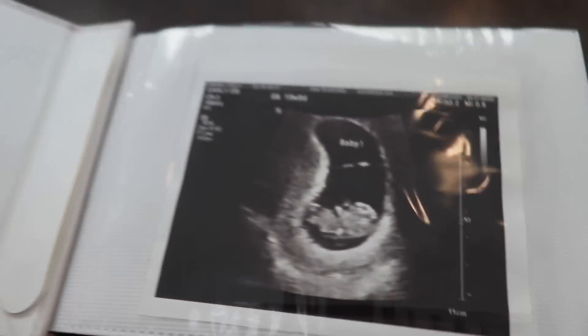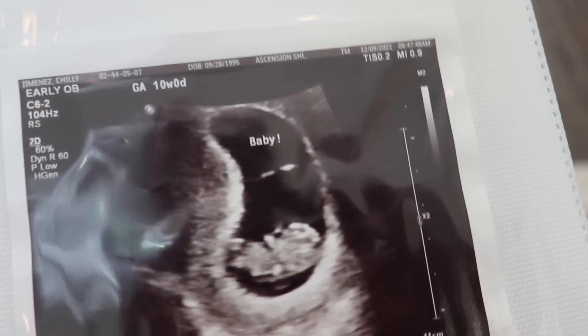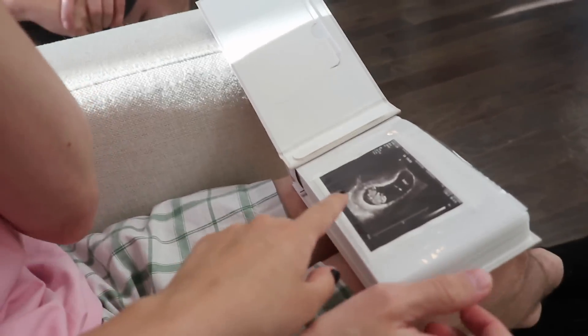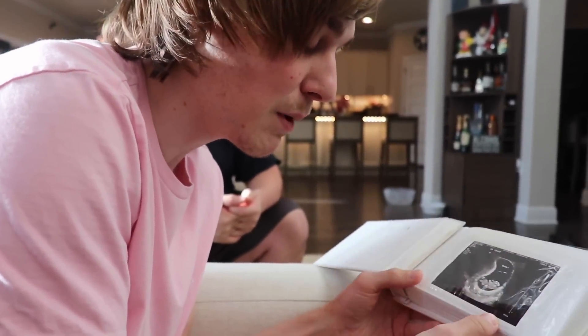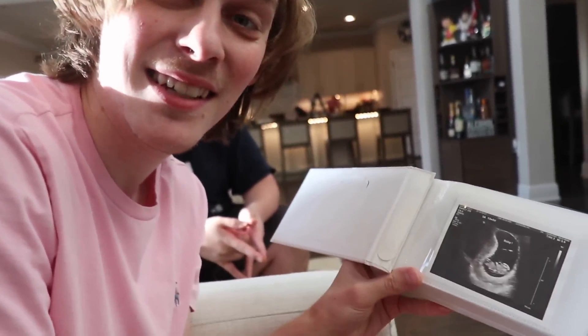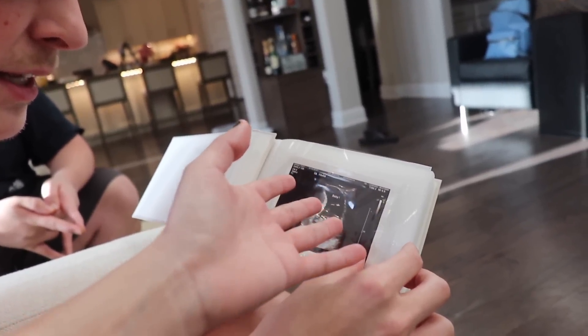When you first open it — this is the very first ultrasound we ever got. It says 'baby' on it because the ultrasound person was like, look, there's the baby. Me and Chili went to her first appointment. We got the first ultrasound — she was pregnant but we hadn't ever seen proof. We went to the first ultrasound and this is what we saw. I remember being in the hospital and I got lightheaded because it was real — like you say you're pregnant, but when I saw it I felt like I was going to pass out.